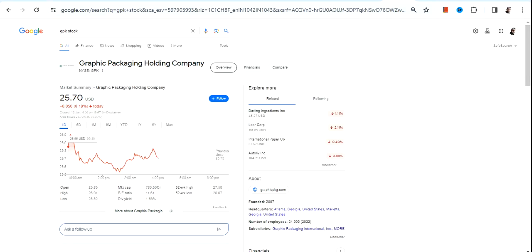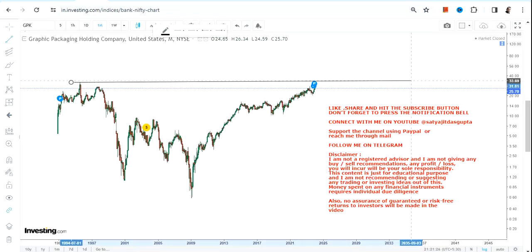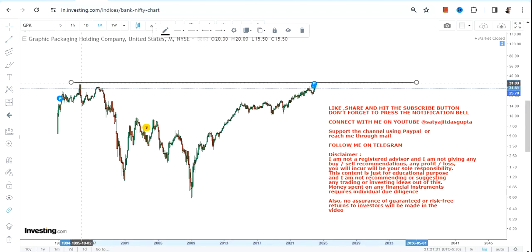Hello friends, welcome to my channel and thanks for watching this video. We're going to discuss GPK stock, or Graphic Packaging Holding Company. Have a look at this stock because it is on the verge of a breakout — and this breakout will happen after 25 years, going back to around 1995.